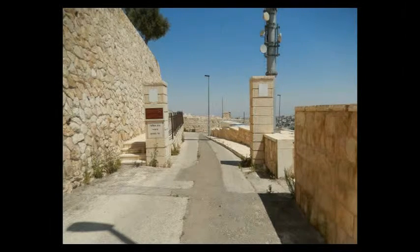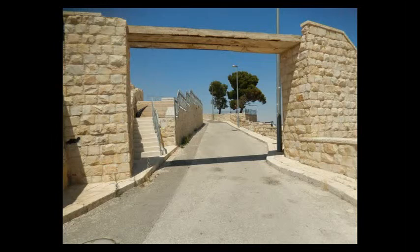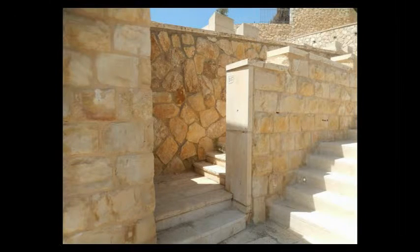Once you get into this entrance in the road here, it's going to jut out to the right and then jut back out to the left, and then around the corner there's going to be this entrance here. You'll see a staircase here right next to it on your left-hand side. Instead of going up these stairs, you're going to go up this smaller staircase here.